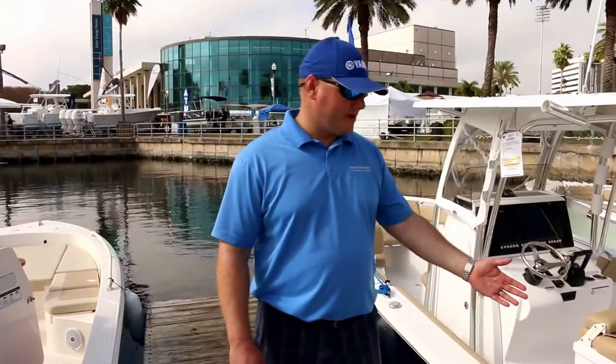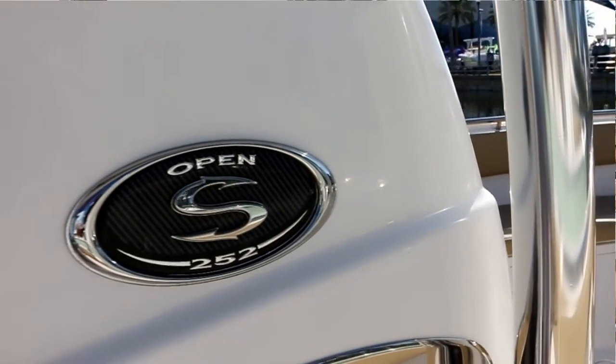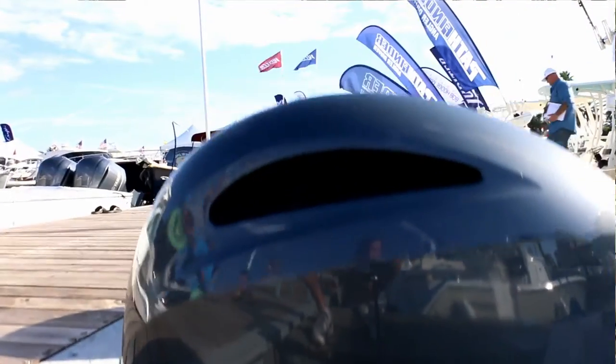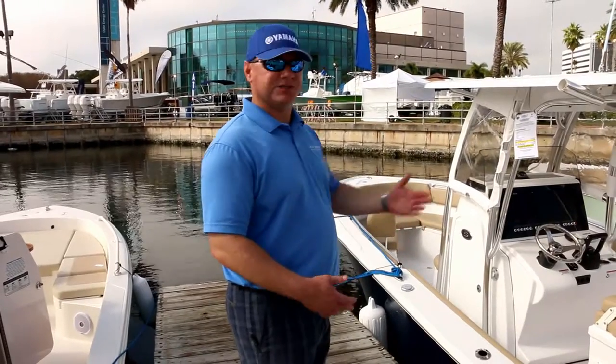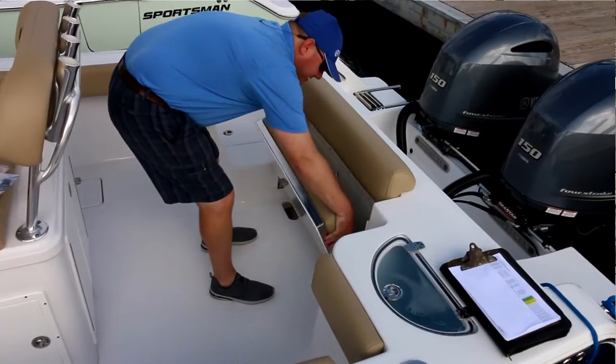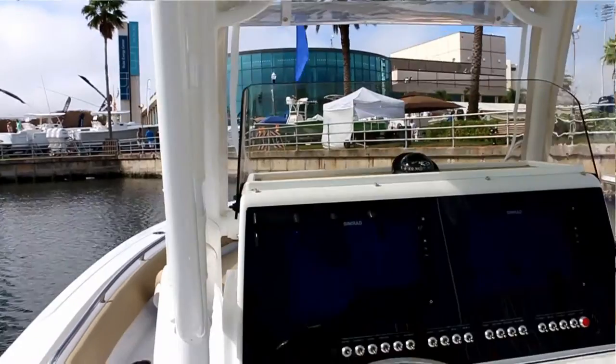Here we have the Sportsman 252 Open Series. This is a 25-foot center console powered with twin Yamaha 150 outboards. It's a very open layout, hence the model term open. It has a folding rear bench seat, a large helm seat, and a nice big console that will fit up to two 12-inch Simrad electronic screens.